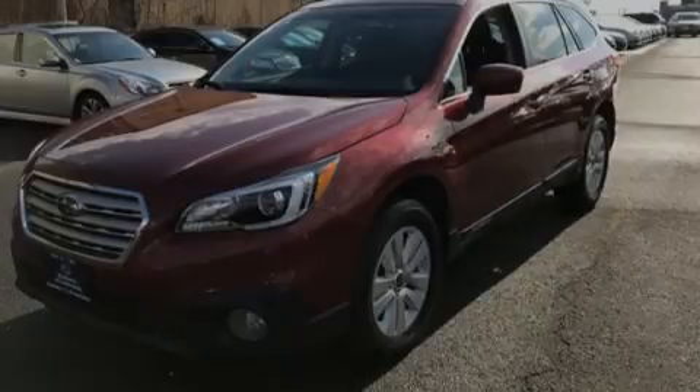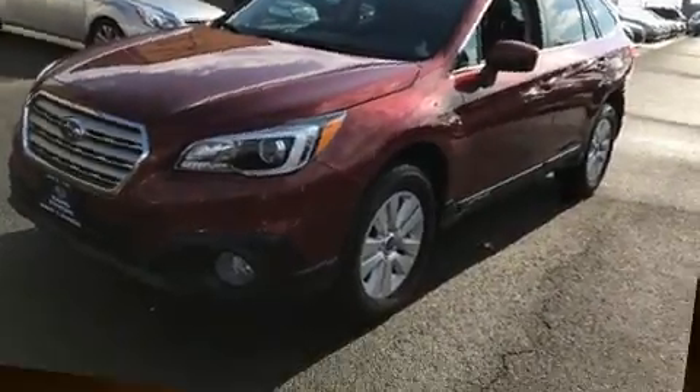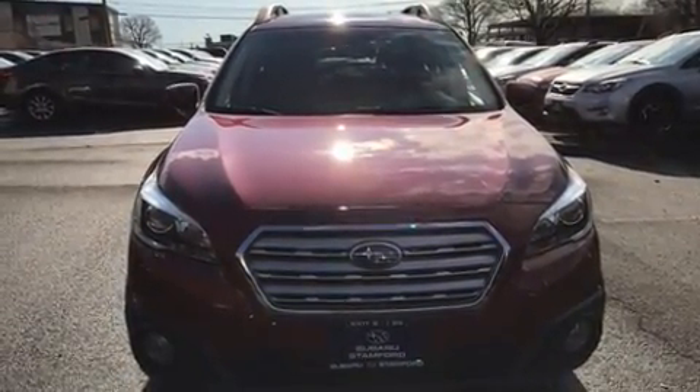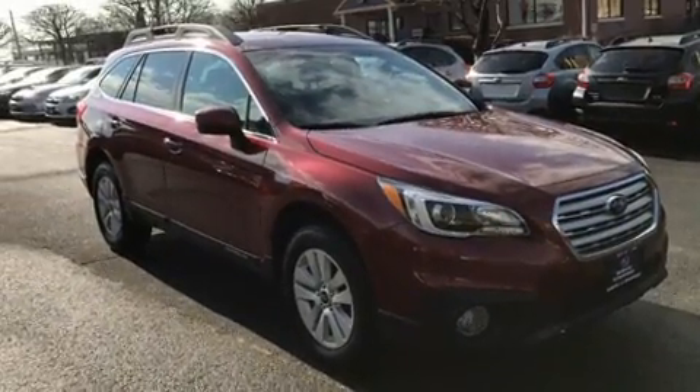Sensibility and practicality define the 2016 Subaru Outback. With just over 15,000 miles on the odometer, this four-door sport utility vehicle prioritizes comfort, safety and convenience.